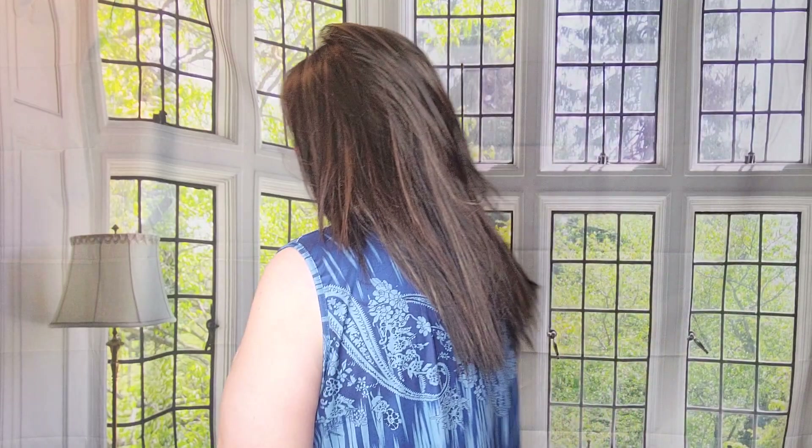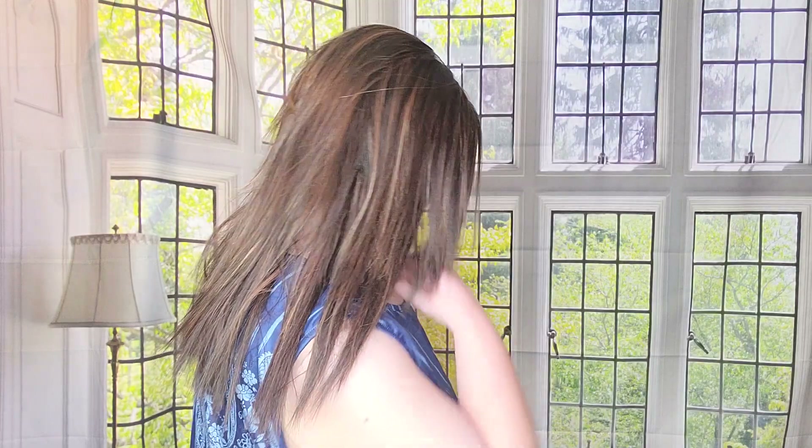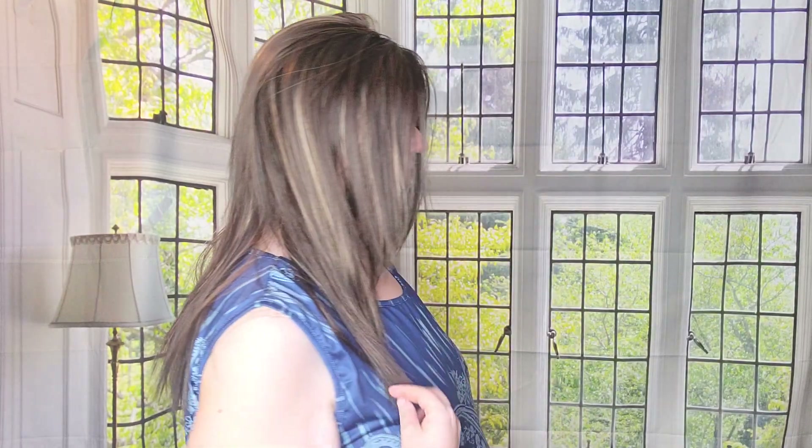Coffee Latte is a gorgeous color by the Rene of Paris line — also found in the Norica line. It's a beautiful brunette with dimensional tones. If you like a brunette with gorgeous highlights, you'll really enjoy it. It is regular synthetic fiber, not heat friendly, and it's a really beautiful piece currently listed at $100 or Best Offer.